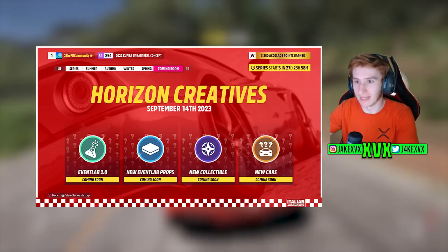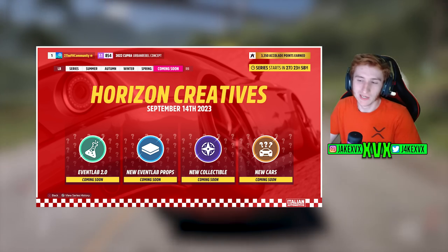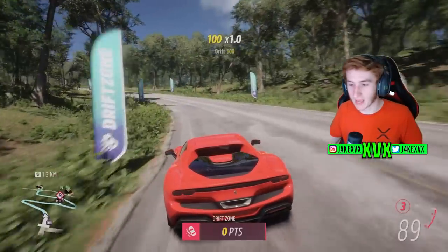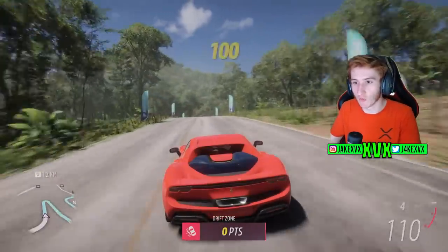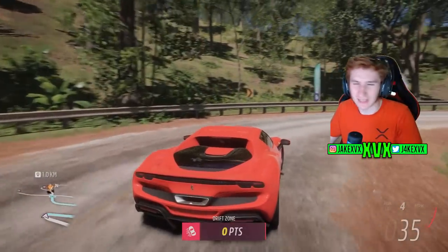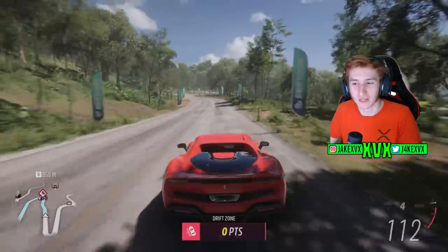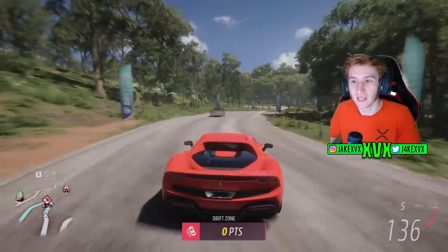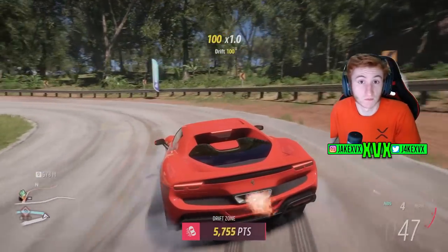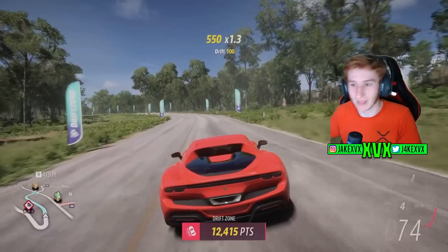Event Lab already lets you place props down and move them about, so I have a few guesses as to what he might be hinting towards. Potentially some kind of grabbing feature — can we grab props that are already on the Horizon 5 world? Can we move buildings? That might be a bit of a stretch. I can't really come up with anything definitive but the way he said it seems like it must have some relevance to one of the changes coming to Event Lab. What do you guys think? Pop it down in the comment section below.